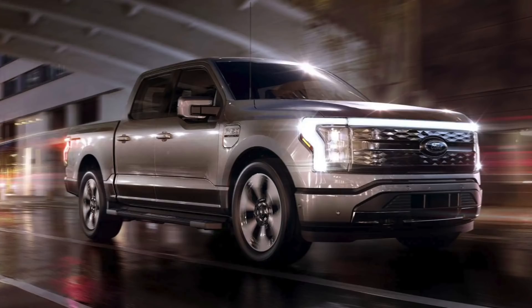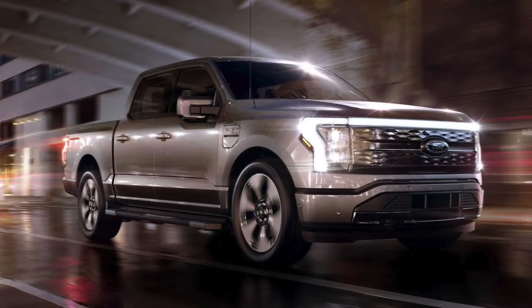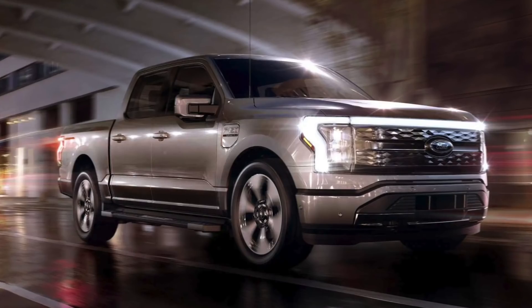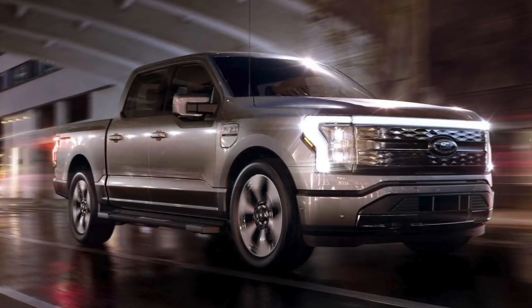You can try and make an electric pickup truck look like an internal combustion one, but there is a big reason the Cybertruck looks that much different. Pickup trucks are big and heavy. If it's not aerodynamic, then its range will suffer.